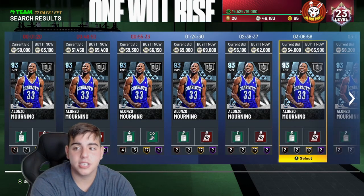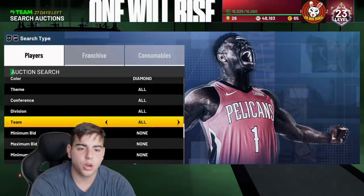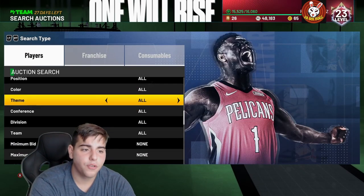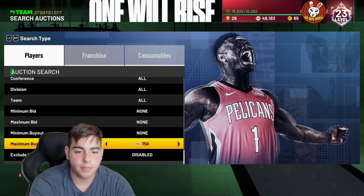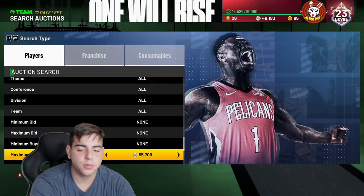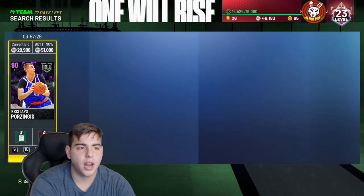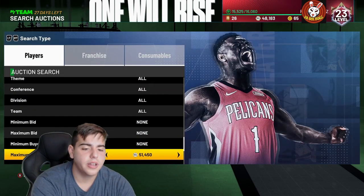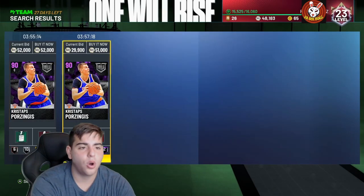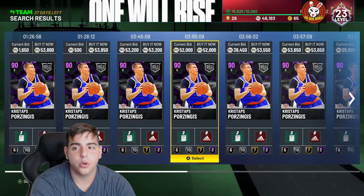Let's see if we can find Alonzo Mourning for around 50k — no luck there. Yesterday I saw a Christophe's listed for 30k and it sat up there for hours but I couldn't buy it. I don't understand why they haven't fixed the game. Let me check for a cheaper Christophe's — he's one of the best centers in the game. No cheaper ones, but this 51k and 52k listing are probably already bought out and will just sit on the auction for a while.